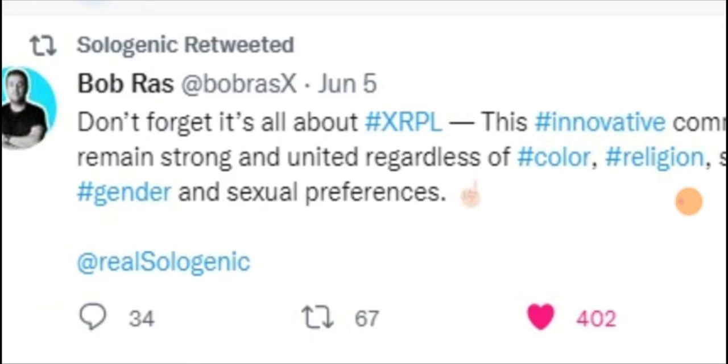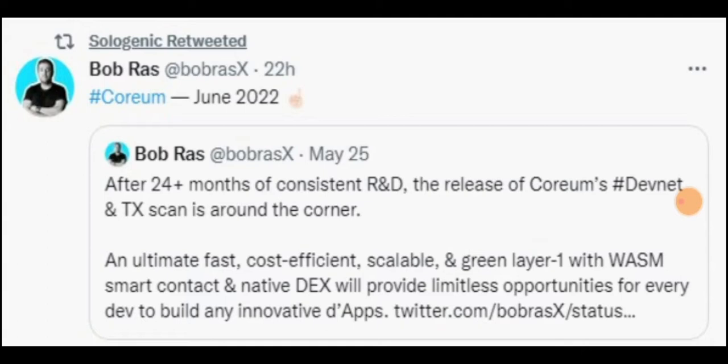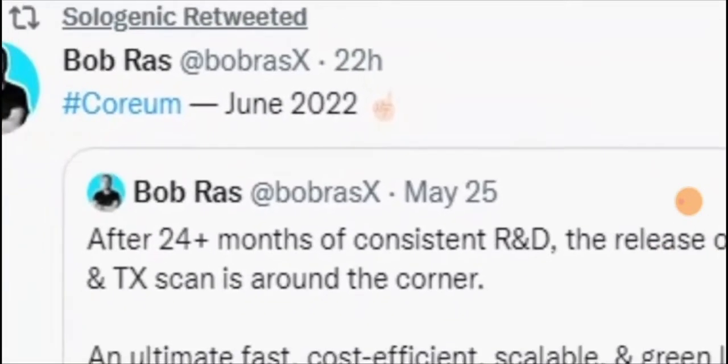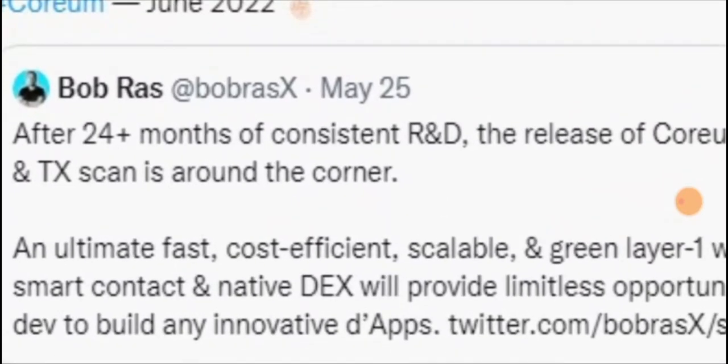Previously, this panic sell gave us some kind of downtrend for XRP. Now, updating on Corium — after 24 months plus of R&D and research and development, they are releasing the Corium devnet. The transaction scan is also around the corner, similar to Etherscan for Ethereum, where you can scan product and project details. This is a great announcement from Bob from the Corium team.